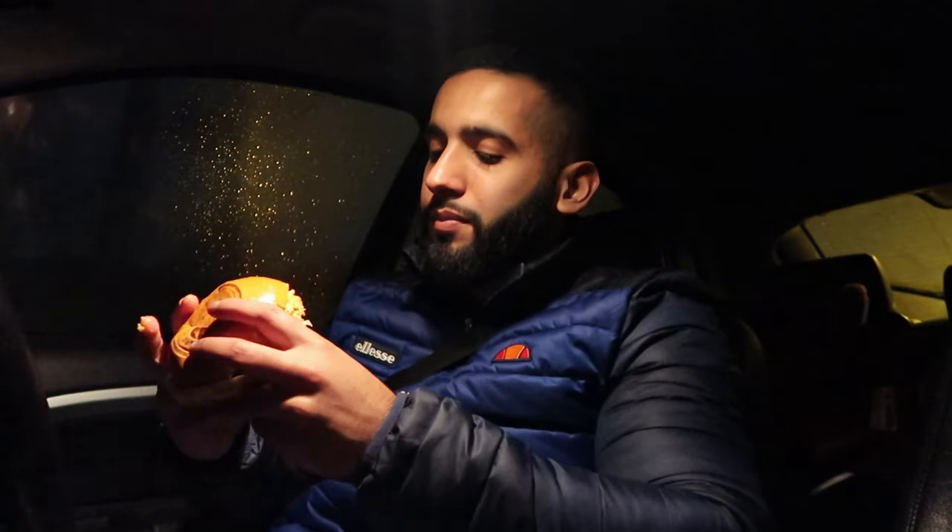I'm now going to move on to the Pablo burger. This is a chicken burger and it was £5.50. Let's see what this is about — bismillah. Oh man.